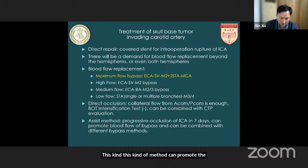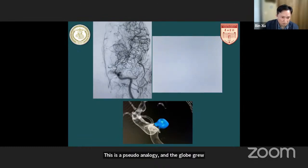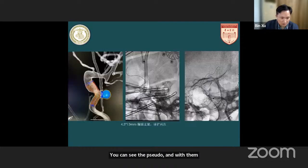This is a direct repair of the ICA. You can see intraoperatively the ICA was ruptured at the cavernous segment. This is a pseudoaneurysm — the blue one. You can see the pseudoaneurysm was bulging, and we use a covered stent with balloon expansion. This method can repair the ICA immediately.